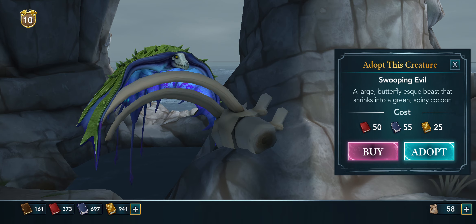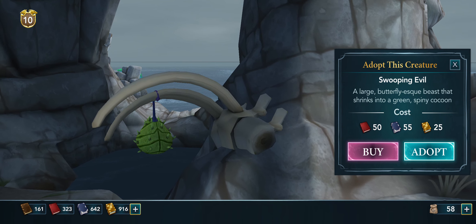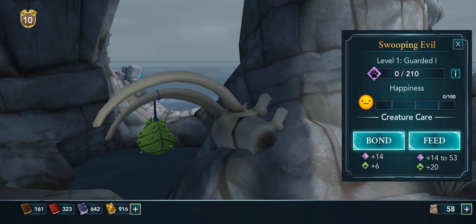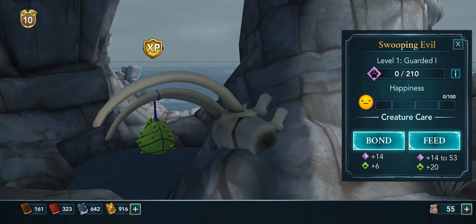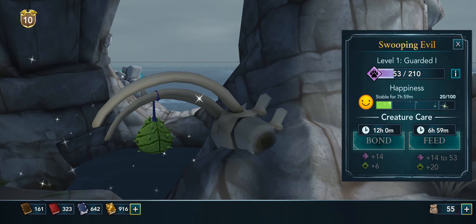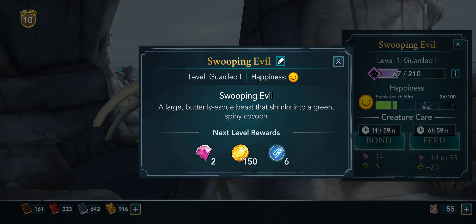Large butterfly-like beast that shrinks into a green spiny cocoon — I don't know what they call them. I'm going to adopt them. Oh wow, wow, wow, that looks so cool, my goodness! I'm going to feed them — holy mac, that is absolutely amazing. And bond with them — he's a neat little guy. So that is Swooping Evil!